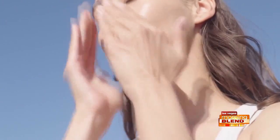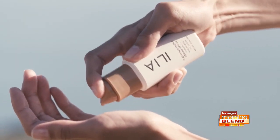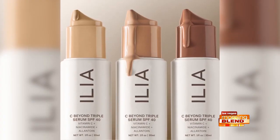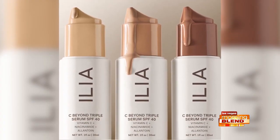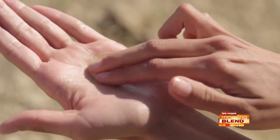Known for its clean, skin-enhancing products, Ilia just came out with a first-of-its-kind breakthrough formula: C-Beyond Triple Serum SPF 40. They found a way to combine three active skincare ingredients — vitamin C, mineral SPF 40, and niacinamide — together in one bottle. So you're getting skincare, SPF, and glow.